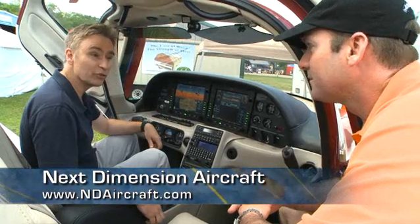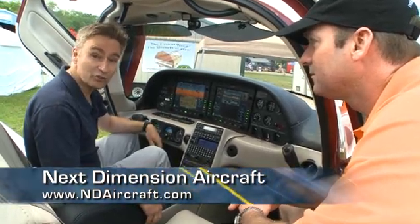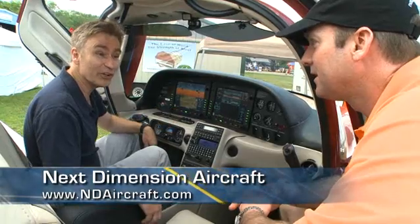Well, fantastic. Scott Crenshaw, Next Dimension Aircraft, from Sun 'n Fun 2010 — thanks for telling us all about your airplane. Thanks so much, Robert.